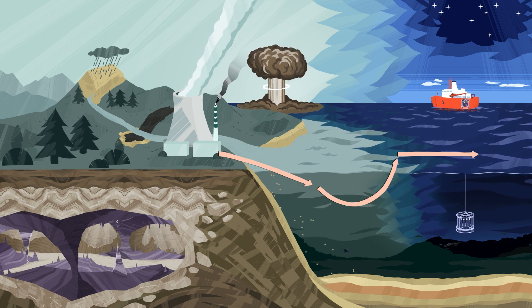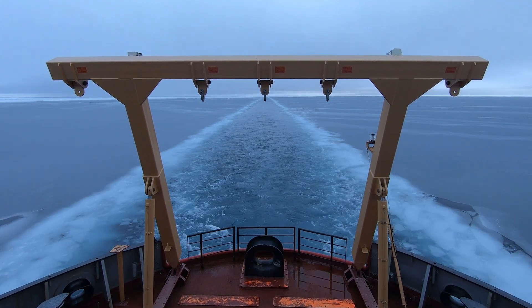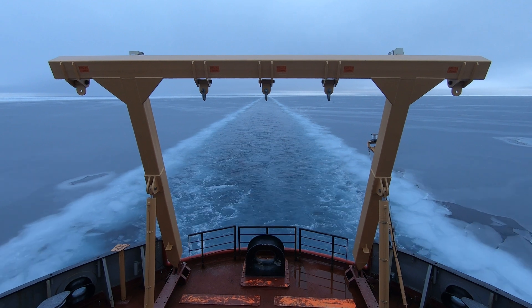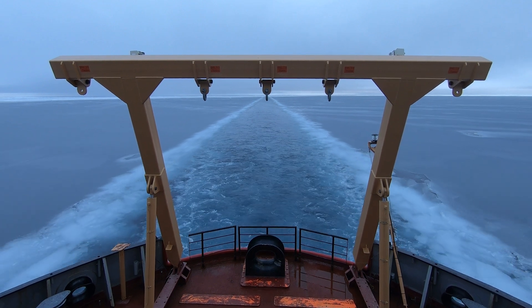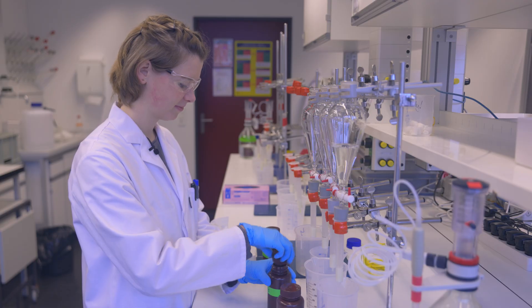It's an especially important radionuclide because it has Atlantic origins and therefore traces the changes happening between the Arctic and the Atlantic Ocean. Iodine-129 is an artificial radionuclide that is produced during nuclear power production in nuclear power plants. The uniqueness of iodine-129 is that after the 1980s and 1990s, the releases increased exponentially.